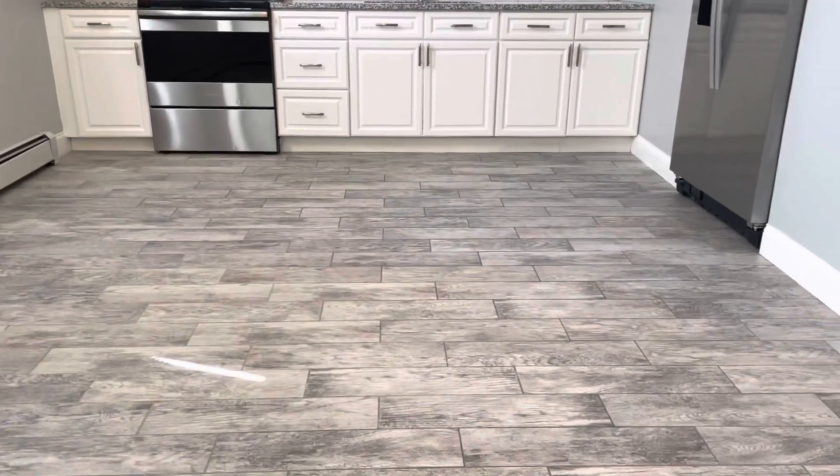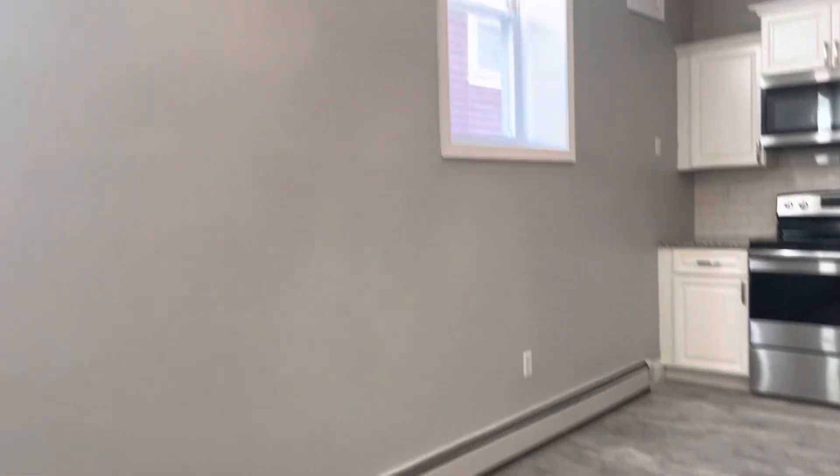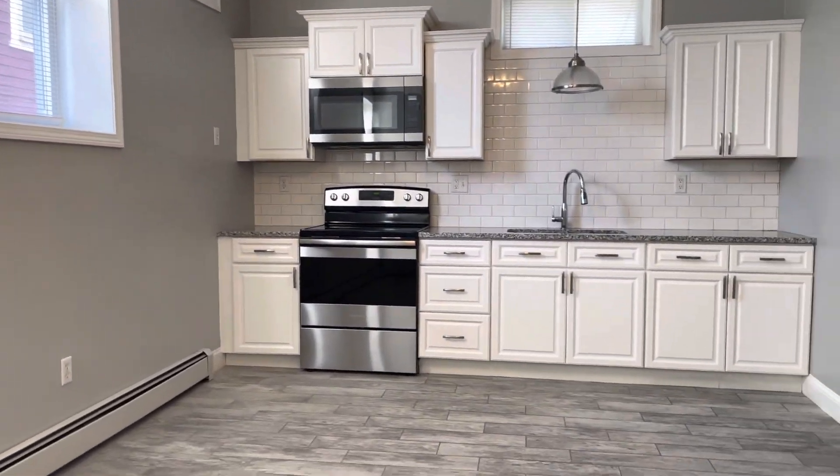Starting our video tour when you walk in. Beautiful flooring throughout. High ceilings. Big windows for plenty of natural light.